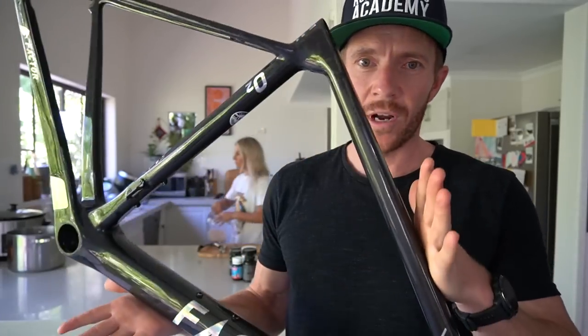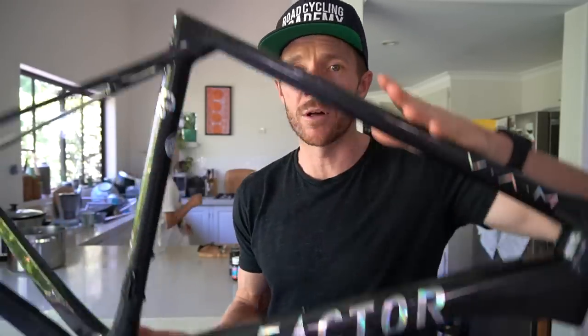We've also got this frame here — we've narrowed in on SRAM Axs eTap. I'm hopeful I'll have that groupset within the next week. There's a bike shop in Brisbane that have put their hands up to get this thing built up, so hopefully within two weeks this will be built and ready to go.